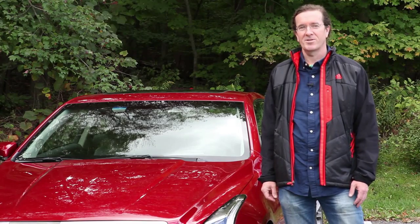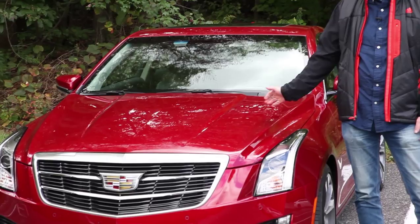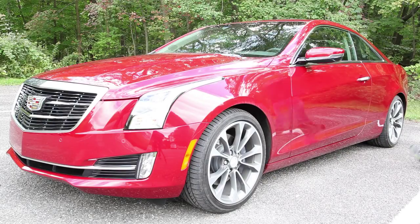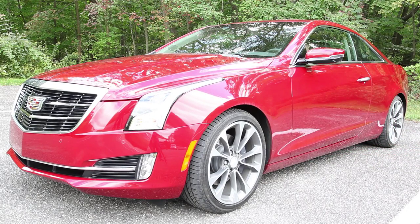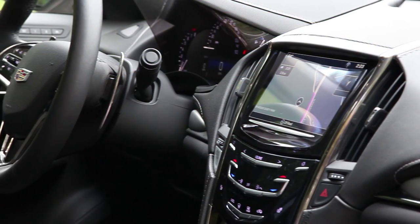This is John Quain for Tom's Guide and this is the 2016 Cadillac ATS. Being the land yacht brand for the AARP set is an image the car maker has been vigorously trying to shake off for years. And with the 2016 ATS Coupe, it's finally making some progress.